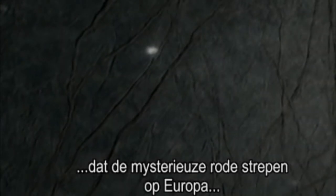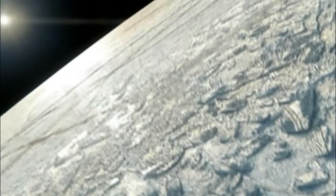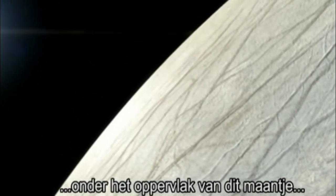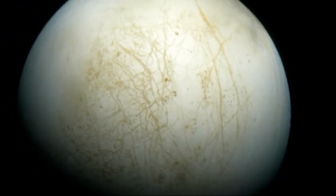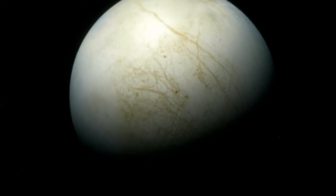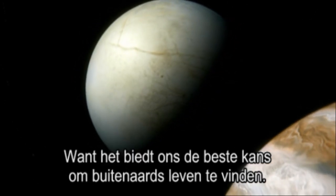It's a controversial idea, but it is a dizzying thought that the mysterious red stains on the surface of Europa could be the visible signs of alien life. The discovery of the huge ocean of liquid water under the surface of this tiny moon, combined with the potential for life in ice and the intriguing red markings that crisscross its surface, have made Europa the most fascinating and important alien world we know — a true wonder of the solar system, because it's our best hope of finding extraterrestrial life.